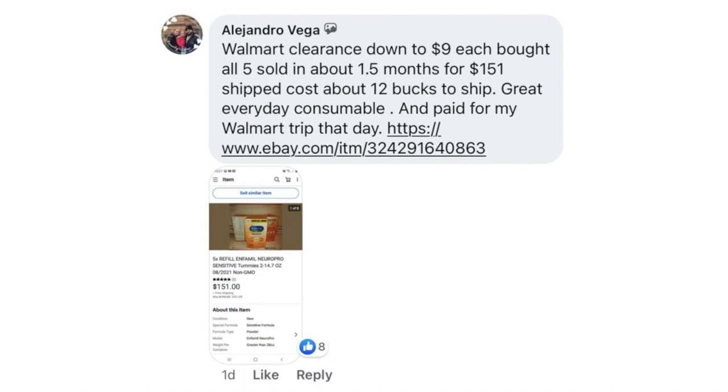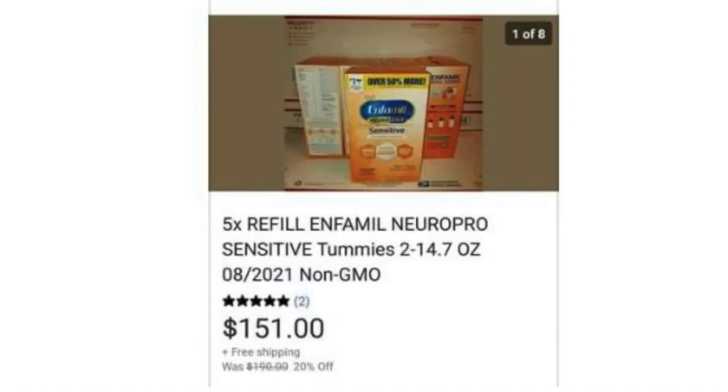Alejandro Vega found Walmart clearance marked down to $9 each and bought all five. Sold in about one and a half months for $151, with $12 to ship. Great everyday consumable — paid for his Walmart trip that day. The item is Enfamil NeuroPro Sensitive Tummies baby formula, with an expiration date of August 2021. Remember: you cannot sell expired food on eBay — nothing that goes in or on the human body can be sold if it is expired.